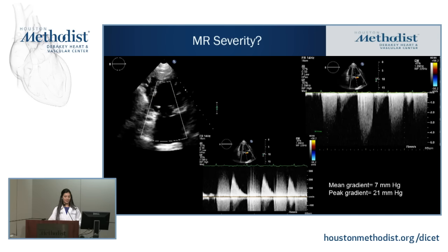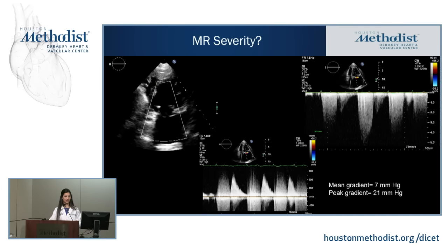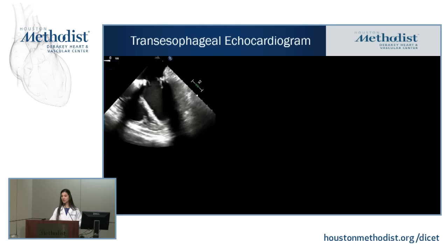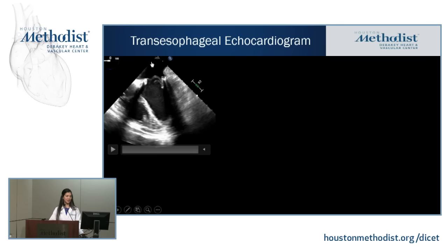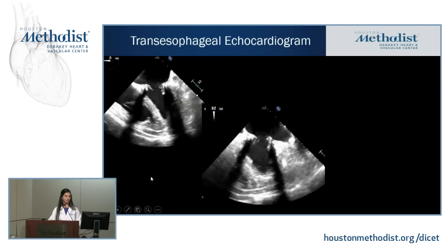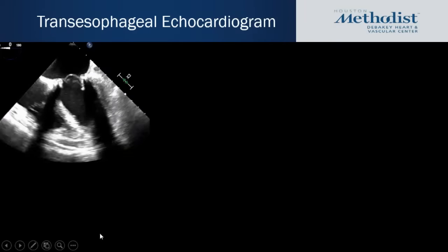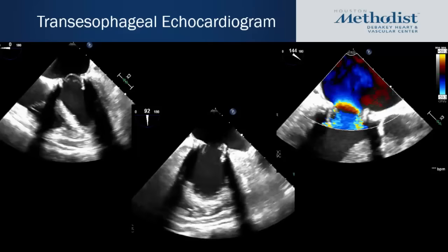The mean gradient across the valve was 7 mmHg, but there were no other indices to suggest significant valvular obstruction. To better assess the bioprosthetic valve, we ordered a transesophageal echocardiogram. On the four-chamber view you can see the valve opening well, but when it closes something is prolapsing back into the left atrium. On a zoomed view, the posterior leaflet is prolapsing — even flailing — back into the left atrium. With color application, there's a very eccentric, anteriorly directed mitral regurgitation jet.